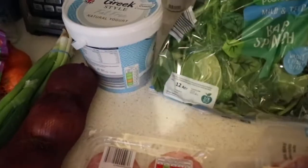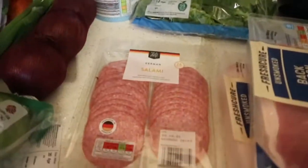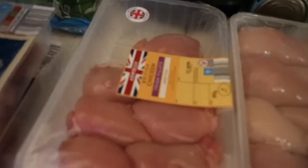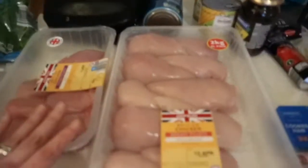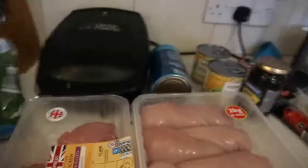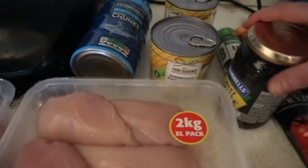Got some baby spinach, some salami, two packs of bacon, chicken thighs boneless, and chicken breast. What I do with these is basically put them into freezer bags and then into the freezer. Got some tuna, and two packs of sweetcorn.